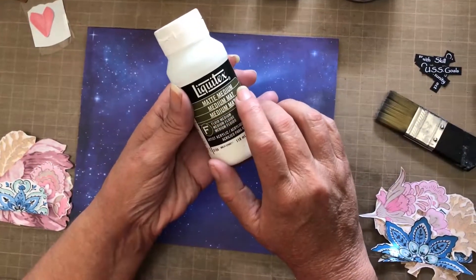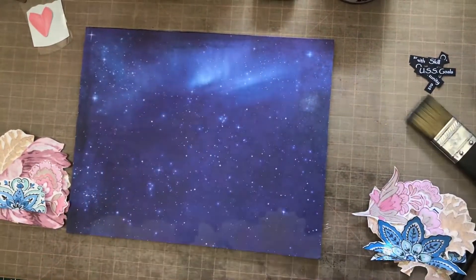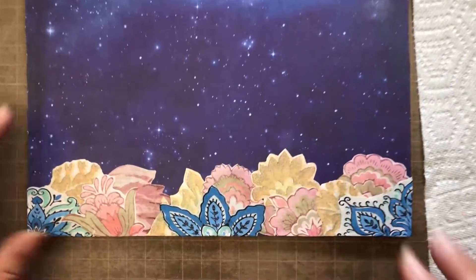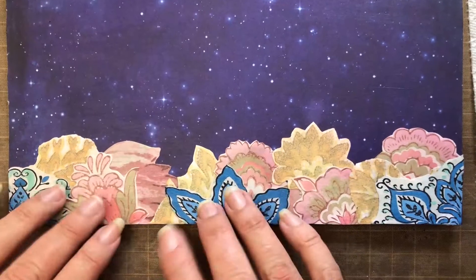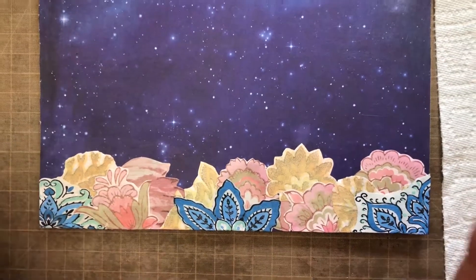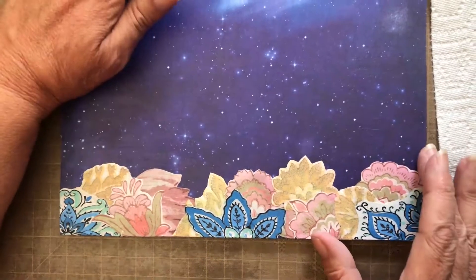I'm using matte medium to glue my pieces down. As you can see, I've glued down all the little fussy cut pieces to reflect like waves in the ocean. This is a very whimsical abstract piece, so just be aware.